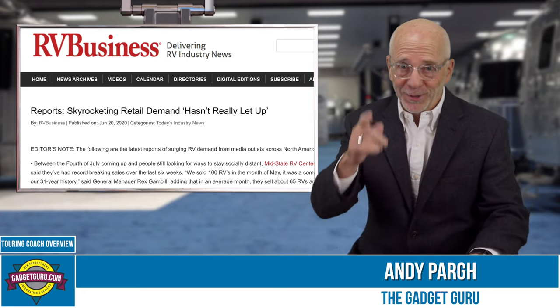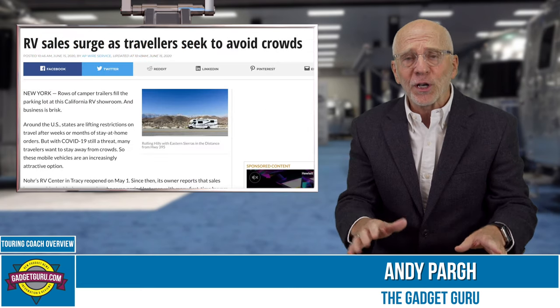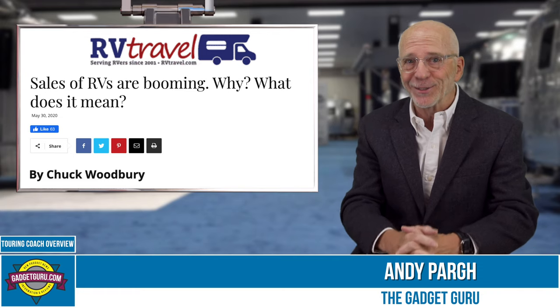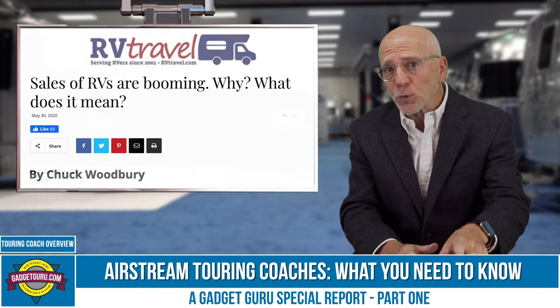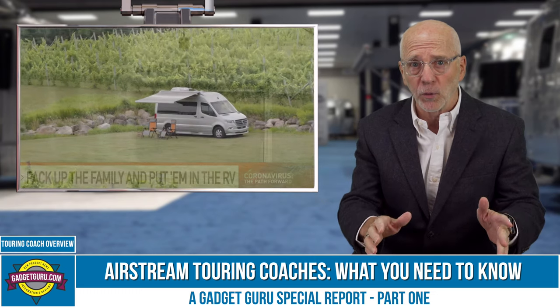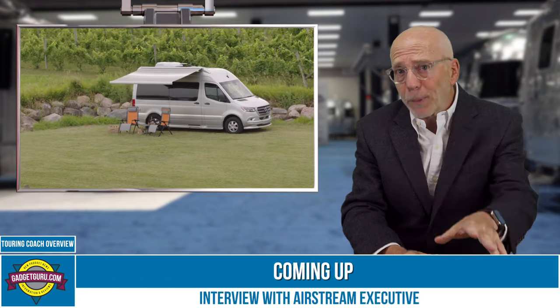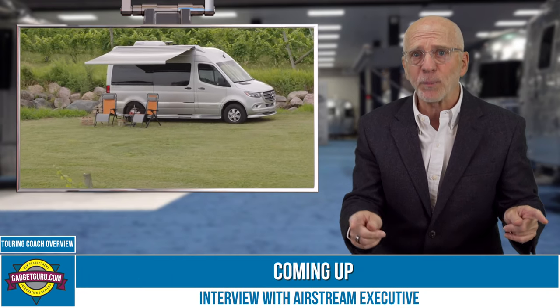It's no secret — due to the COVID-19 pandemic, many people who would have never considered buying an RV are now flocking to dealers in record numbers. As a result, inventory of new models is now at an all-time low. One of the more popular RV segments these days, especially for first-timers, are Class B Motorhomes.